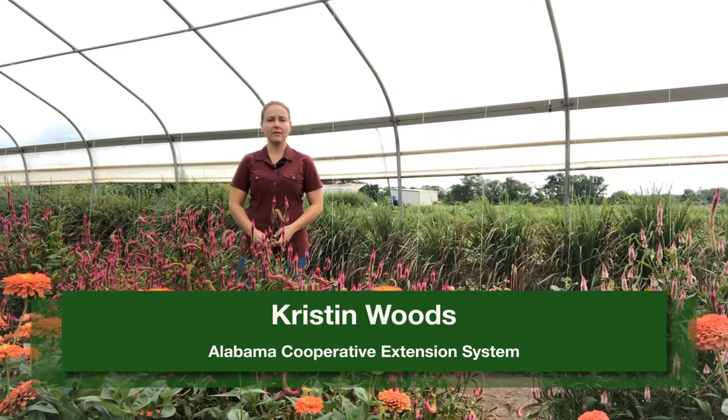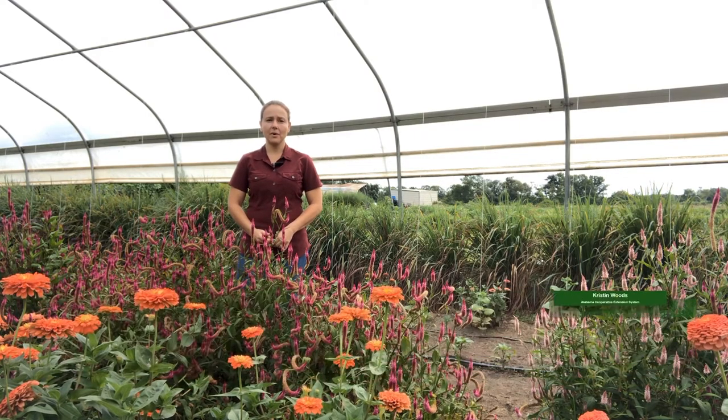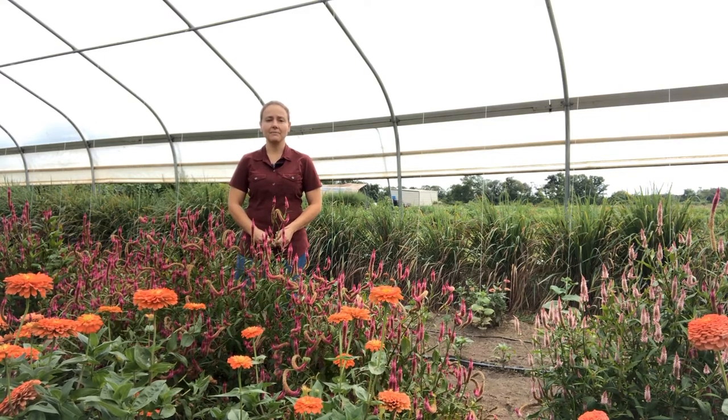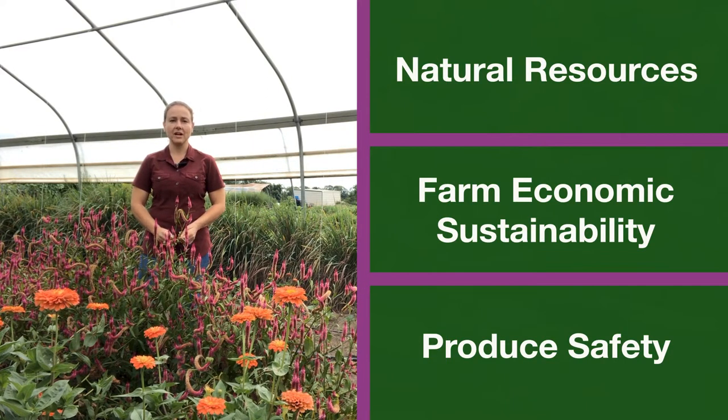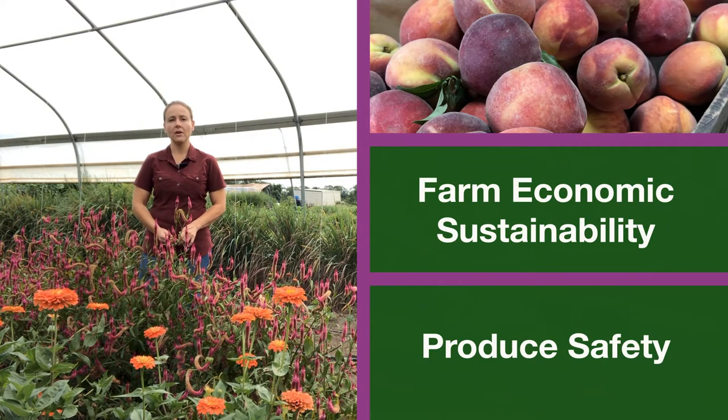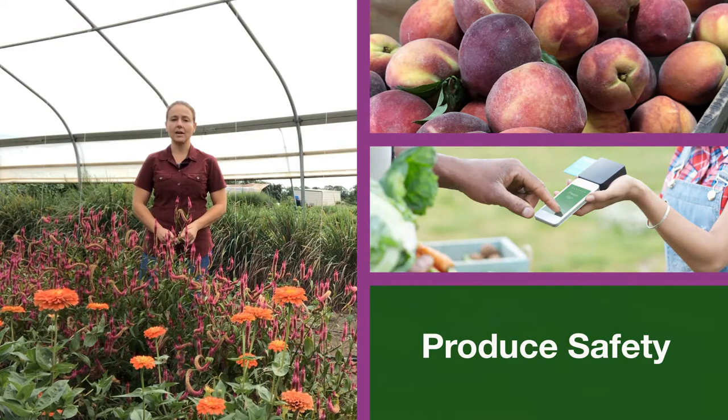Welcome to an introduction to Biodiverse Farm Ecosystems. Creating a biodiverse farm ecosystem — one that supports microbial, plant, and animal life — is a key farm element, part of a sustainable farming system that considers conservation of natural resources, farm economic sustainability, and produce safety.